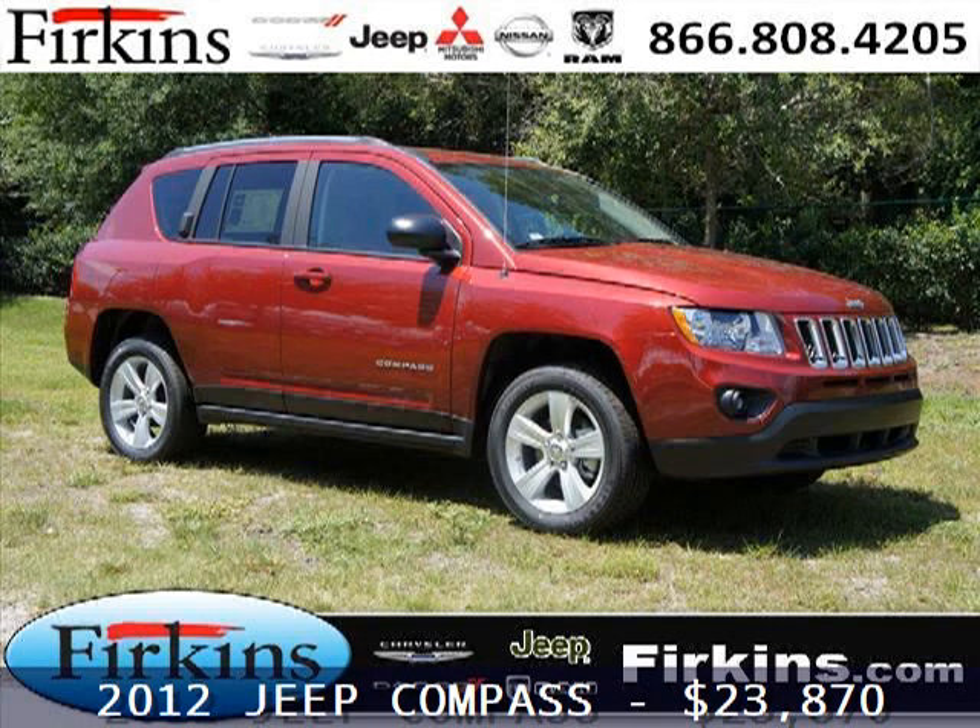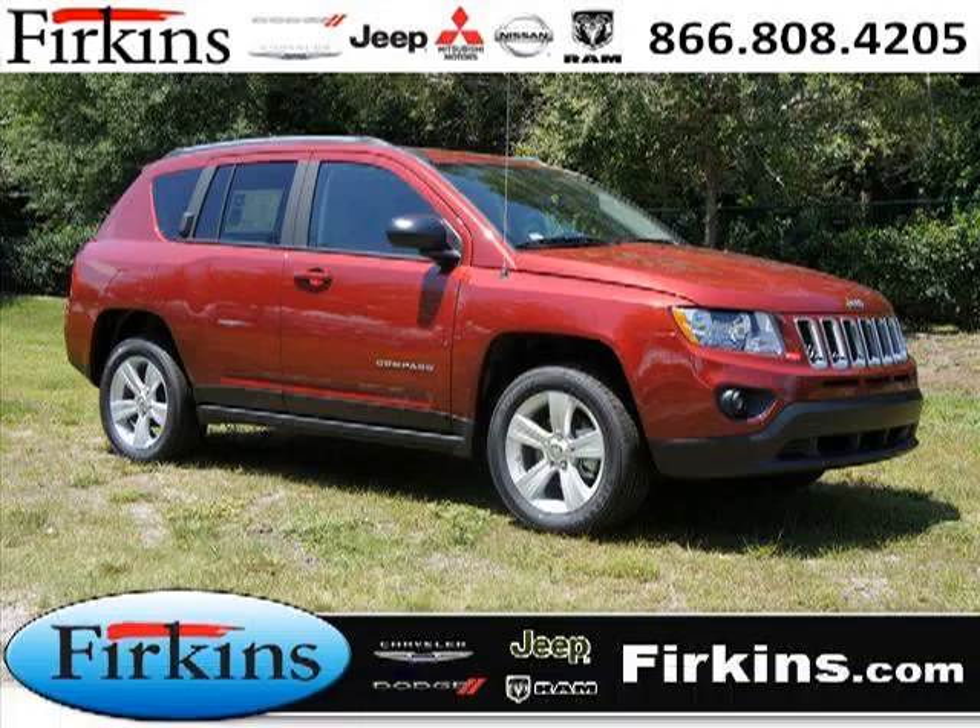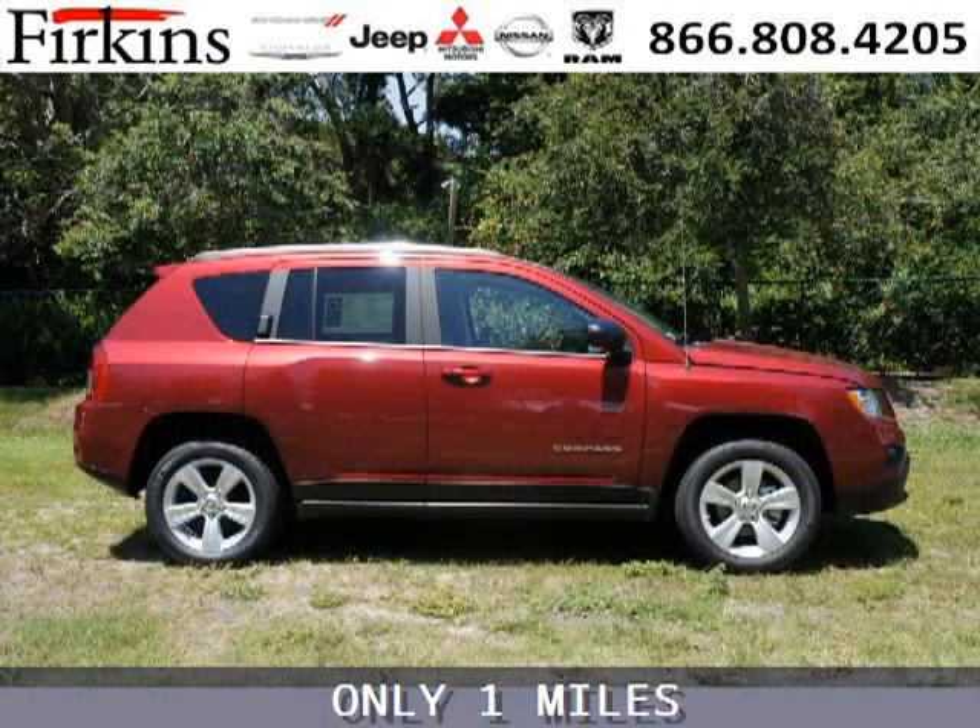Do you want to stretch your purchasing power? Well, take a look at this outstanding 2012 Jeep Compass. This Compass would look so much better with you behind the wheel instead of sitting on our lot.